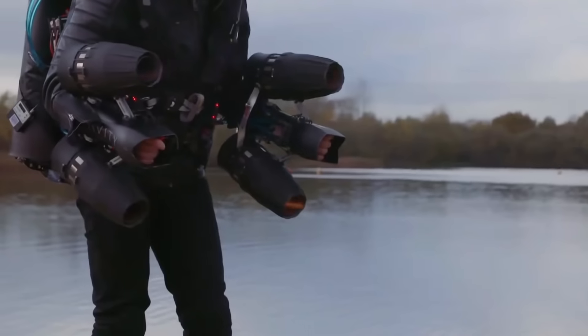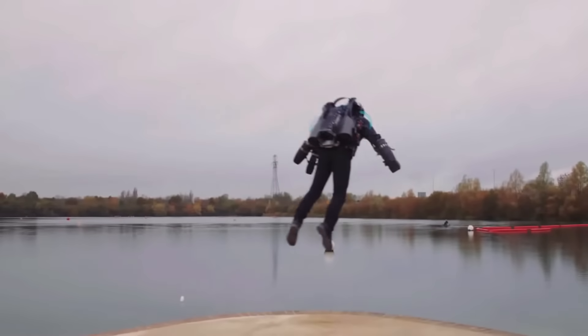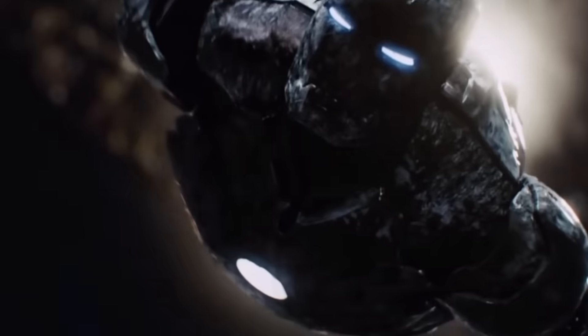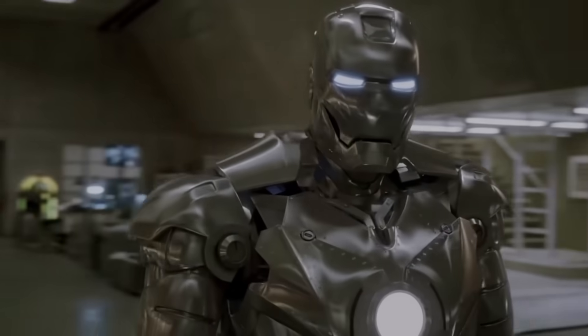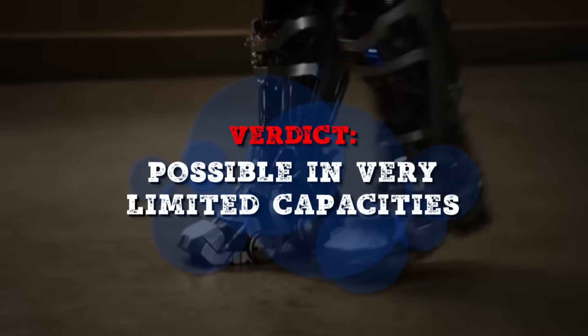Instead of shooting straight up like a rocket, the Gravity Jet Suit hovers the user to their destination, using one turbine on the back for lift and two on each arm for stability and maneuverability. In Iron Man, the takeoffs and landings seem pretty realistic, with feet and hand thrusters pointed down to generate lift. But things get wonky when the suit is flying horizontally — without wings or fins, it's not very aerodynamic and there's no lift to keep it from crashing. Slowing down quickly is also problematic; Iron Man deploys flaps for rapid deceleration, but a sudden stop would wreak havoc on your body — you'd be unconscious instantly. Verdict: possible in very limited capacities.